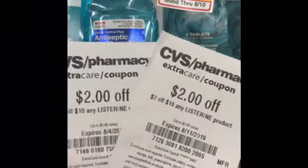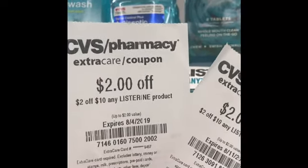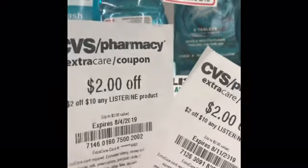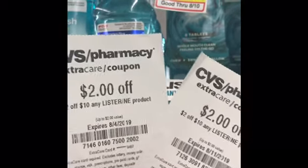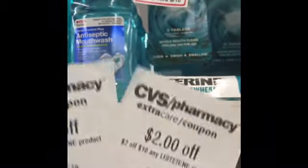I have two of these $2 off of 10, but one of them expired on the 4th. I'm going to see if it'll take it because it's supposed to keep it for maybe seven days after the expiration date. We're going to find out if it's going to work for me again today. If not, I'll use this one — it expires on the 11th. So when I use these two...